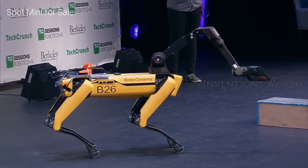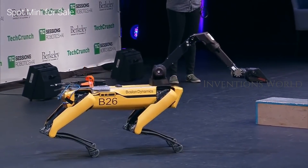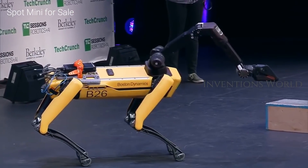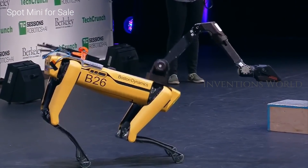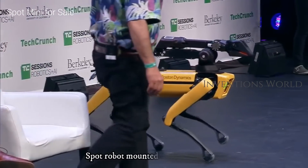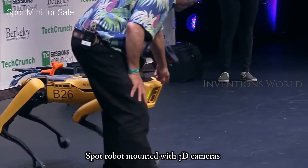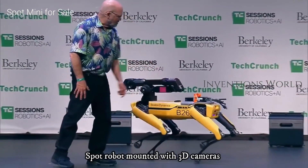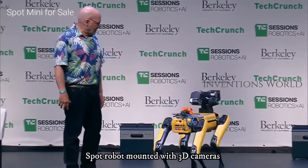Spot robots mounted with 3D cameras can map environments like construction sites, identifying hazards and work progress. This model has cameras — two sets on the front, one on each side, and one on the back — so it can see in all directions.